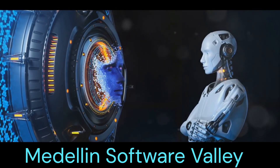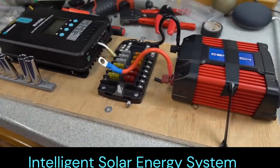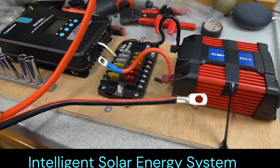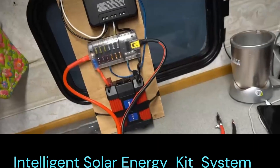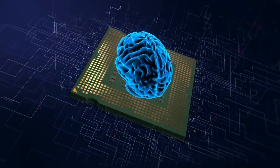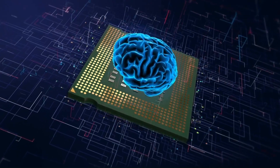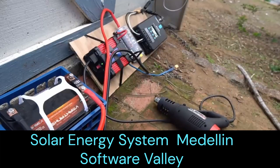I will show in a video format two full turnkey solutions of a solar energy system. The video will illustrate a small scale solar energy system with the following characteristics.